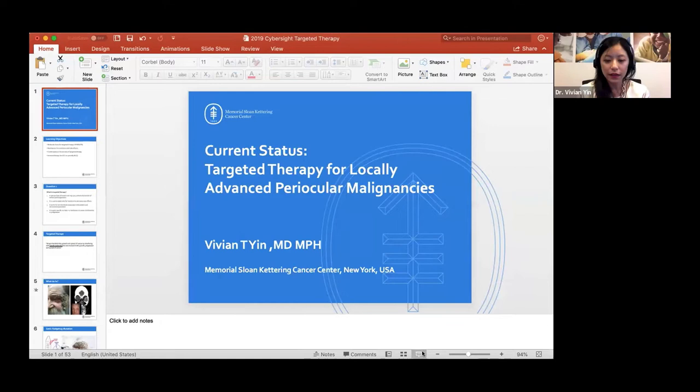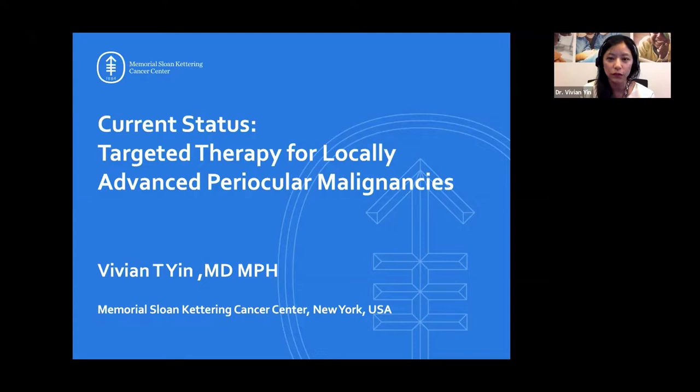Hello, everyone. Thank you for joining us today. My name is Vivian Yin. I am an oculoplastic surgeon that specializes in oncology. Today, I thought I would give you an update on what we're using targeted therapy for, and specifically where I think the next step will be in terms of targeted therapy for periocular and orbital tumors.